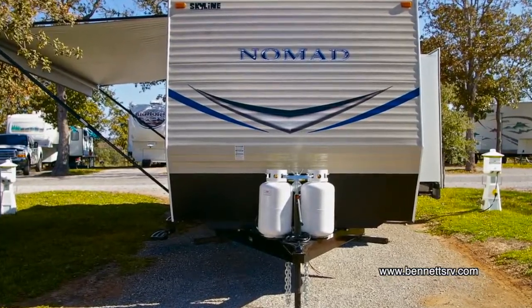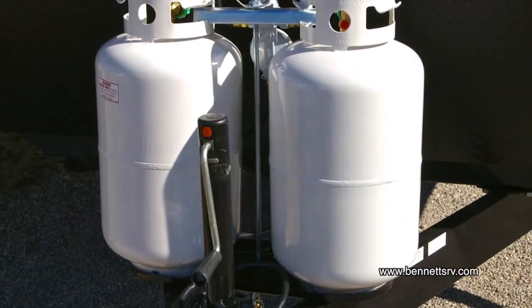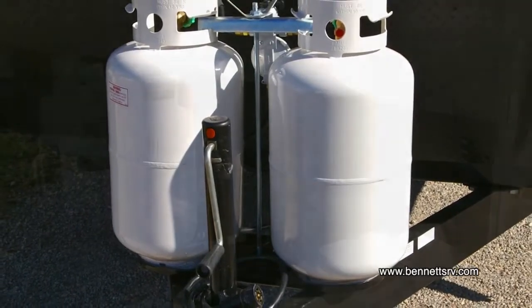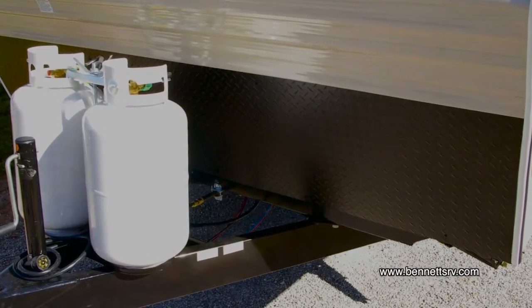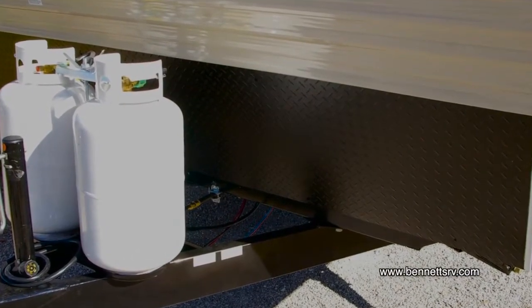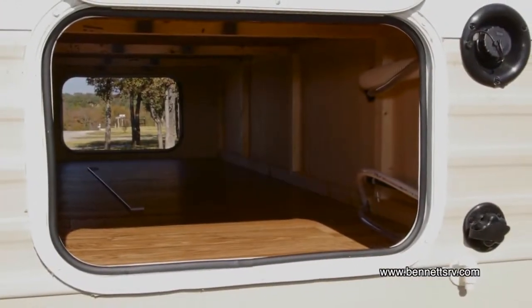Starting at the front of the coach, you'll notice the optional twin 30-pound LP gas bottles, as well as the diamond plate rock guard, which protects the nose of the trailer from road debris, and the expansive blockable pass-through belly storage area.